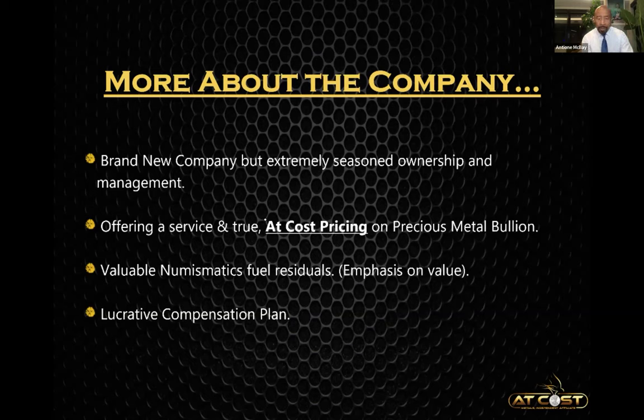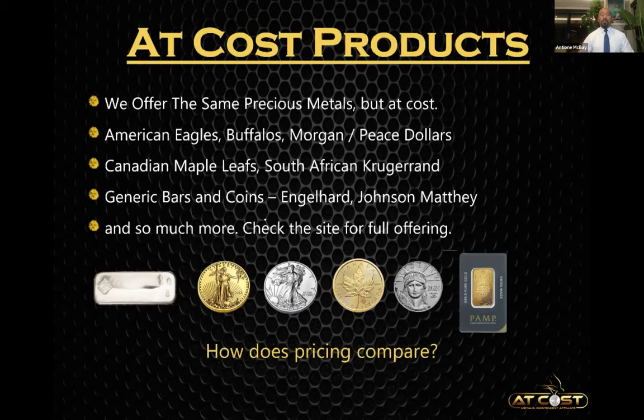If you choose to share your membership experience with others and leverage the business side, there is the most lucrative compensation plan — and I'm going to go over some numbers with you, including the residual component that's fueled when people exchange fake money for real money. It's truly amazing to work part-time, spare time, and have a product that is money. We leverage AI and technology to help build the business. We're going to offer the exact same products as Costco, Walmart, SD Bullion, JM Bullion — American Eagles, Buffalos, Morgans, Peace dollars, Canadian Maple Leafs, South African Krugerrands, generic bars and coins, Engelhard, Johnson Matthey — more than 100 different products on our website. Our pricing is unmatched.